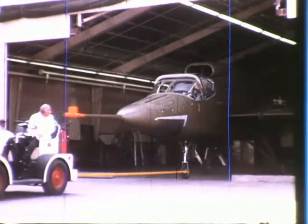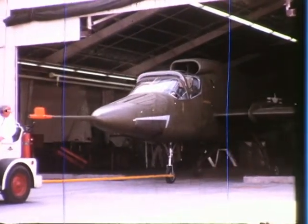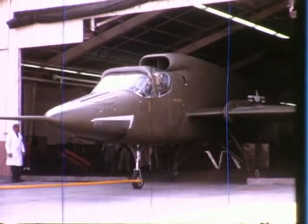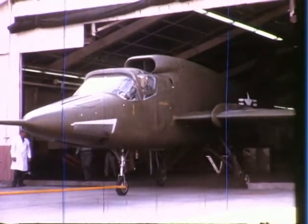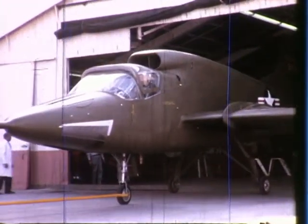The V/STOL era of aircraft with vertical rising, hovering, and high-speed flight capability moved closer to actuality early in 1964, as the Ryan Aeronautical Company unveiled the world's first lift-fan research aircraft, the XV-5A.